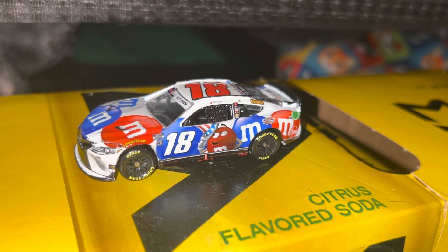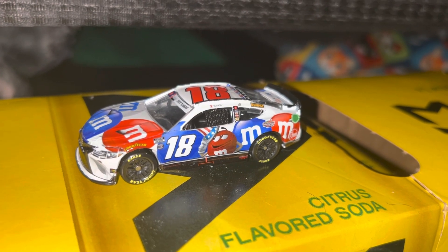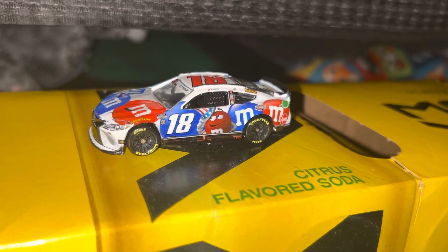Alright guys, hope you enjoyed this diecast review of Kyle Busch's 2022 Red, White, and Blue M&M's custom Patriotic Toyota for Joe Gibbs Racing. Hope you enjoyed, and thanks for watching!